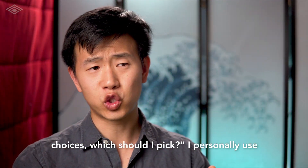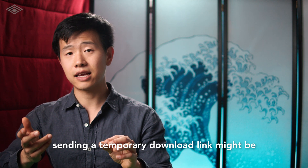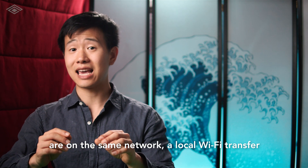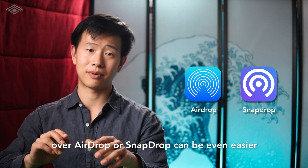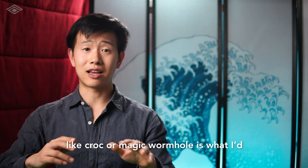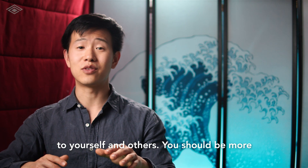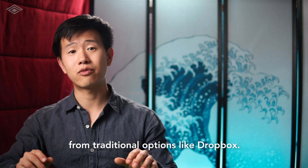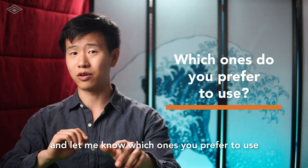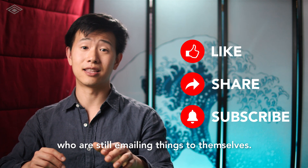So you might be wondering: of all these choices, which should I pick? I personally use all of these ways depending on the situation. For someone who really isn't that tech savvy, sending a temporary download link might be your best choice — they just need to click on it to start the download. If all devices are on the same network, a local wi-fi transfer over AirDrop or Snapdrop can be even easier and faster. If you're concerned about security and each party has a strong tech background, something like croc or Magic Wormhole is what I'd recommend for sending files over the internet. That's it for the best ways to send files to yourself and others — you should be more than comfortable moving away from traditional options like Dropbox. Give some of these methods a try and let me know which ones you'd prefer in the comments below. Thanks so much for watching, and don't forget to share with others who are still emailing things to themselves.